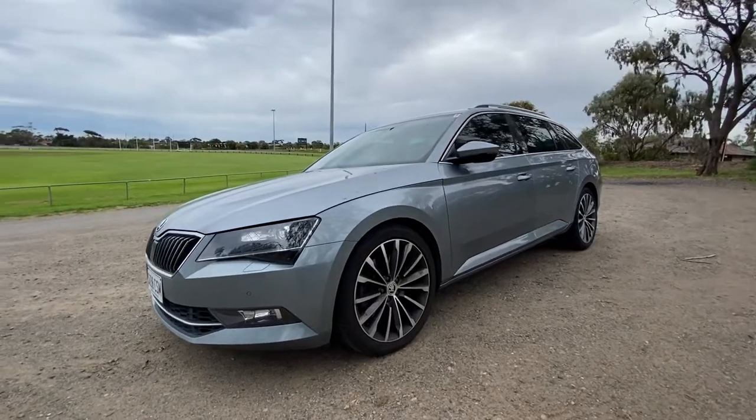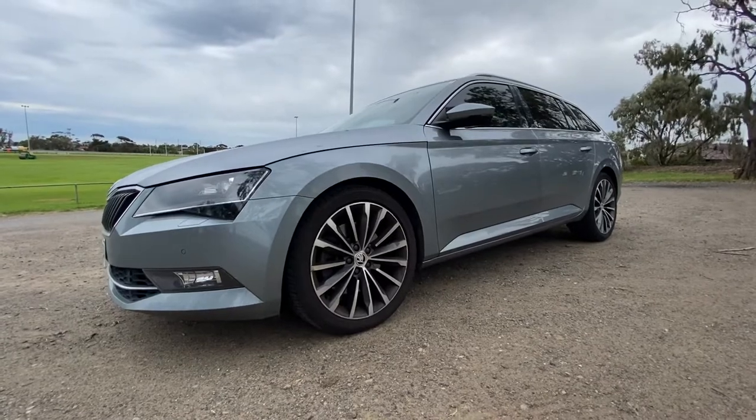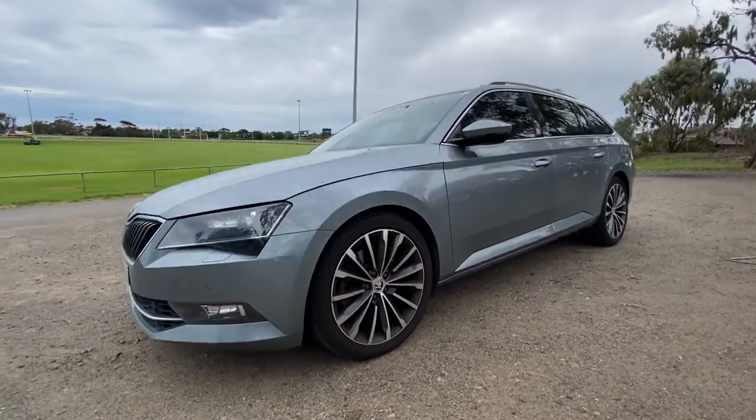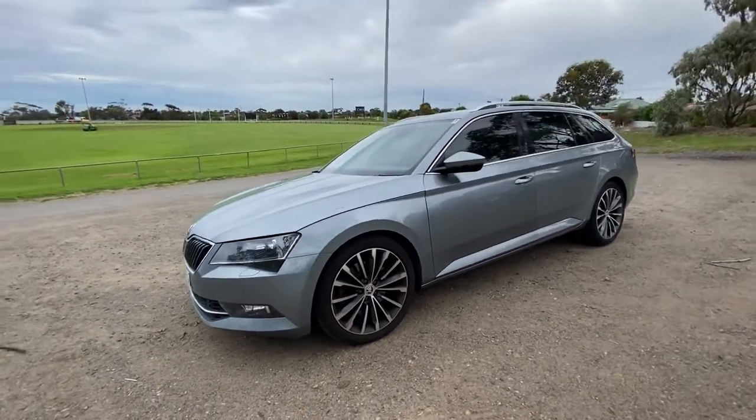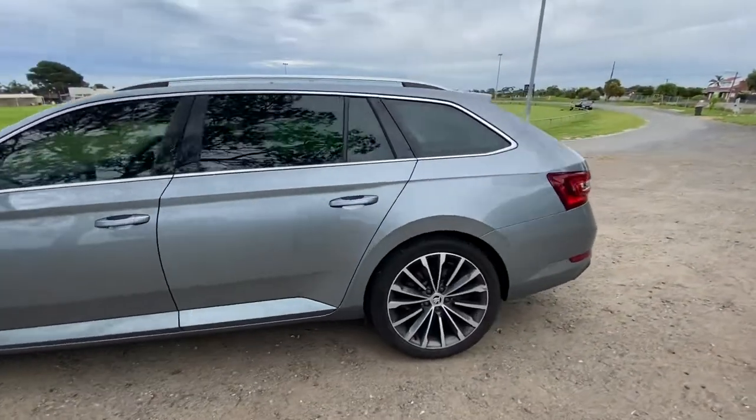Rhys from Waynefields Automotive, Christie's Beach. Just shooting this quick video demo — sorry if it's a bit windy. This is a recently traded 2016 Skoda Superb 206 TSI, obviously in silver and in the Estate Wagon body. Just doing a quick walk around — this is in its just-traded condition.